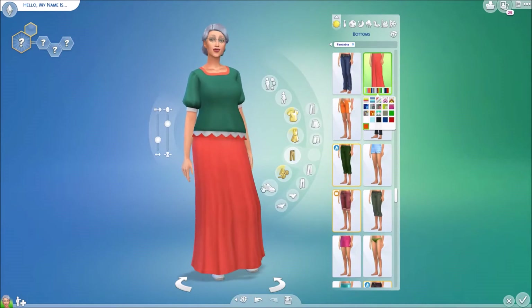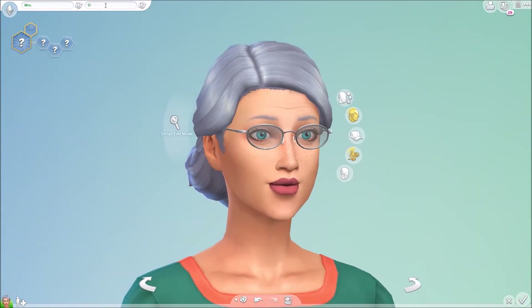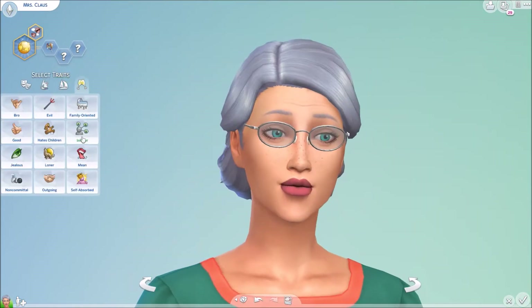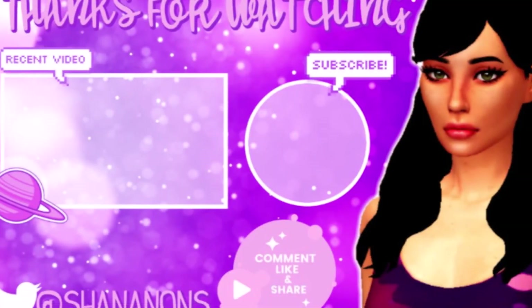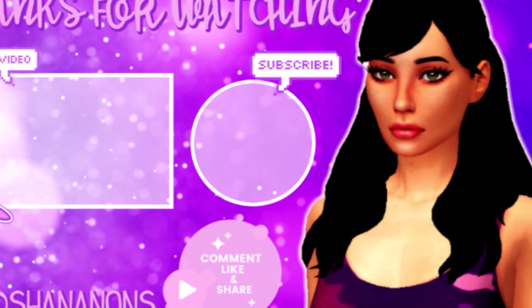I think this is a really cute outfit for her honestly, and I think she turned out great. If you guys like this video, please leave a like, subscribe if you're not already, and comment down below if you have any suggestions for me. I'll see you all in the next part — goodbye!